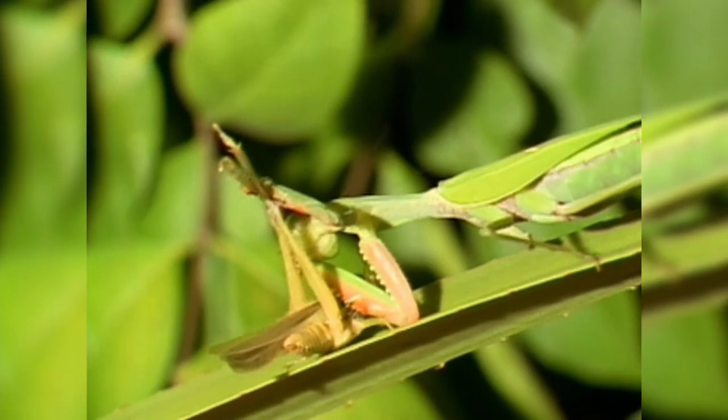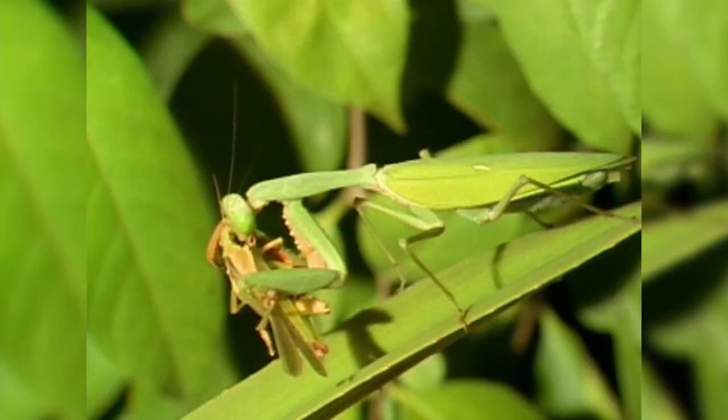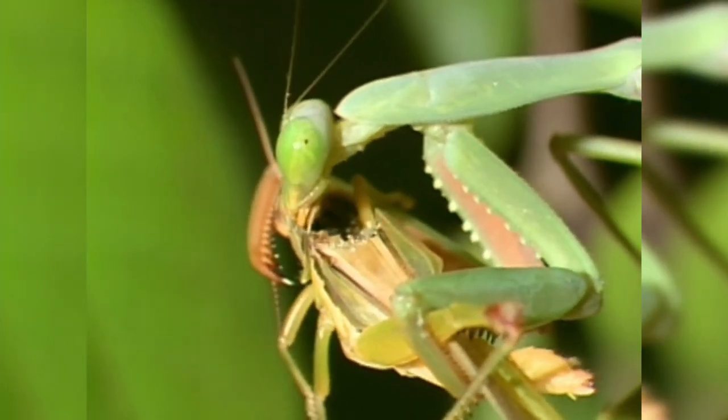The long spikes on its legs easily pierce through and pin its victims. Once the mantis has a deadly grip on its prey, it begins to slowly chew, often while the prey is still alive.